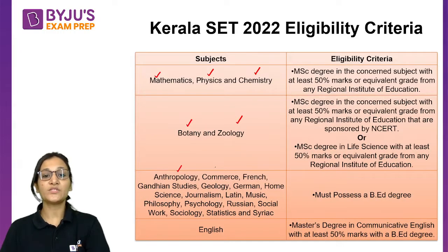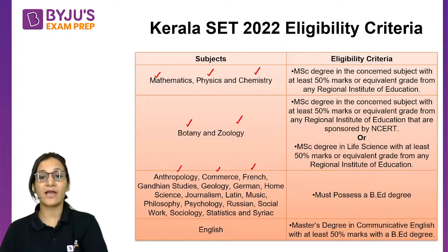The exam is also conducted in Anthropology, Commerce, French, Gandhian Studies, Geology, German, Home Science, Journalism, Latin, Music, Philosophy, Psychology, Russian, Social Work, Sociology, Statistics, and Syriac. For all these subjects, you need to have a BA degree prior to appearing in this examination.